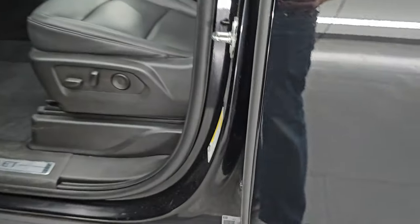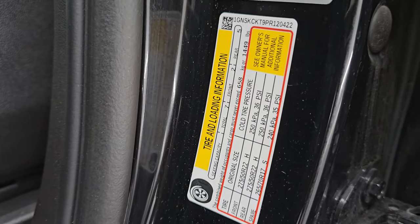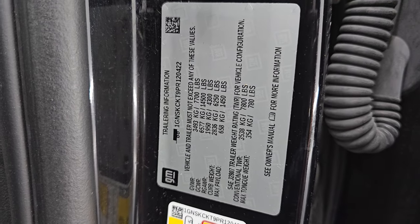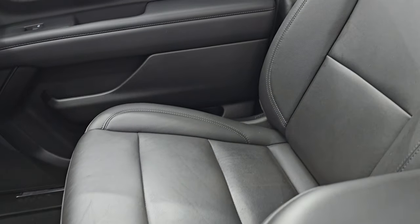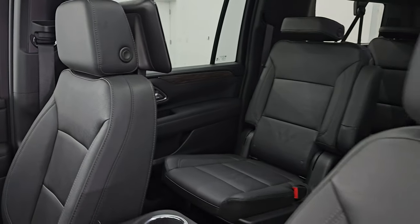Here's the VIN sticker — no Canadian Suburbans here. There's the tire and loading information sticker, and GM includes the trailering information up front. The LT package gives you black leather bucket seats — both front seats are heated and power. No rips, no tears, and it smells very clean inside. I don't think it's ever been smoked in.